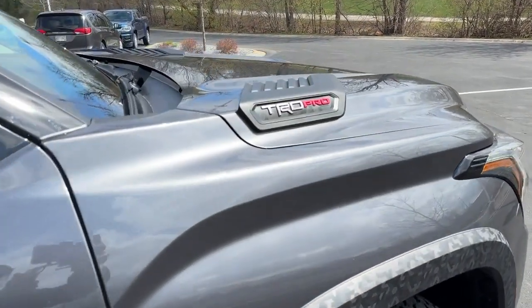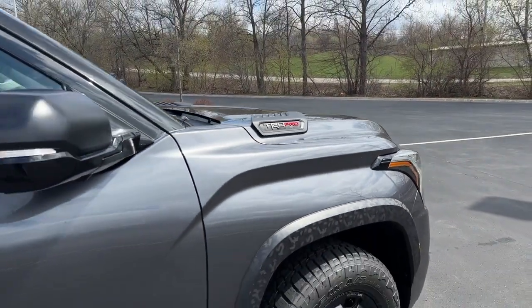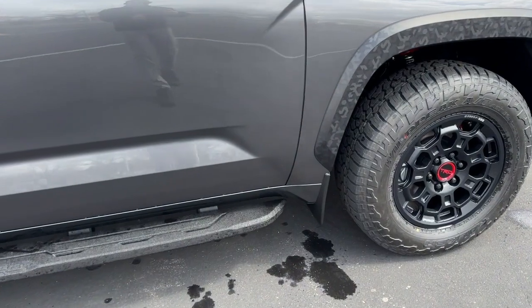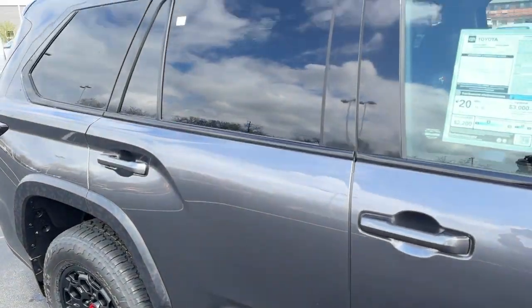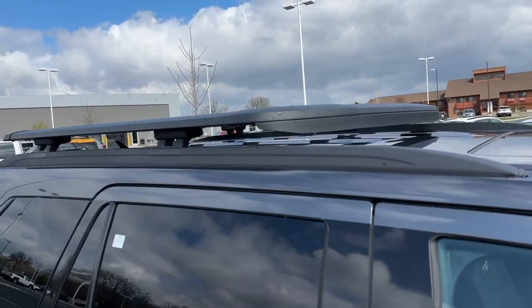You get the TRD Pro hood ornament there, which is not functional. The color on this one is Magnetic Gray Metallic — been around for a lot of years on Toyota products. Mud guards and running boards are standard, and there's a TRD roof rack up top for an extra charge of $1,395.